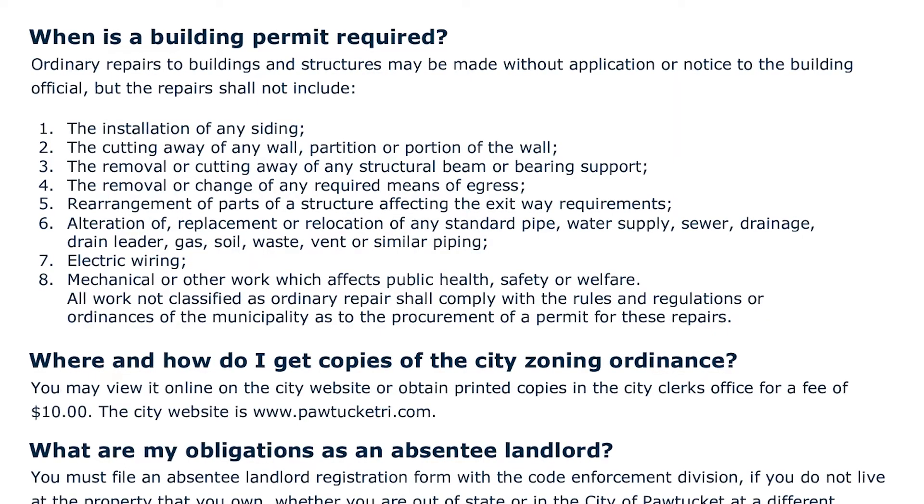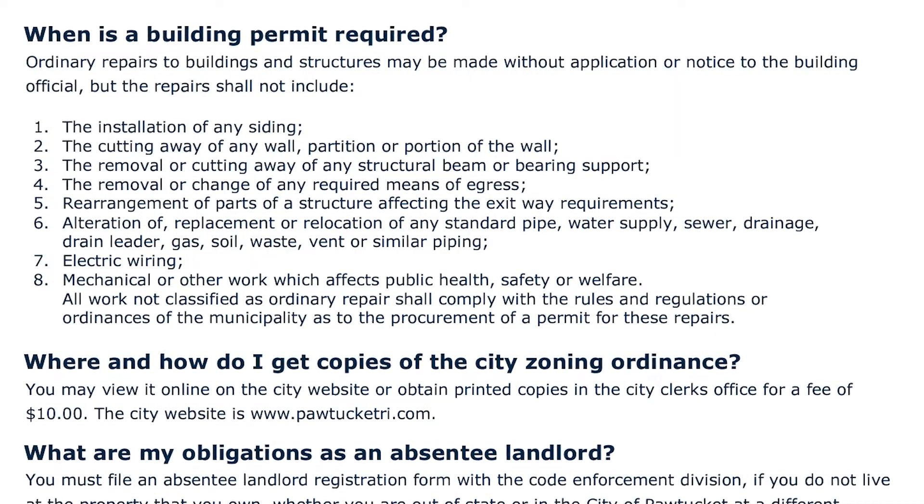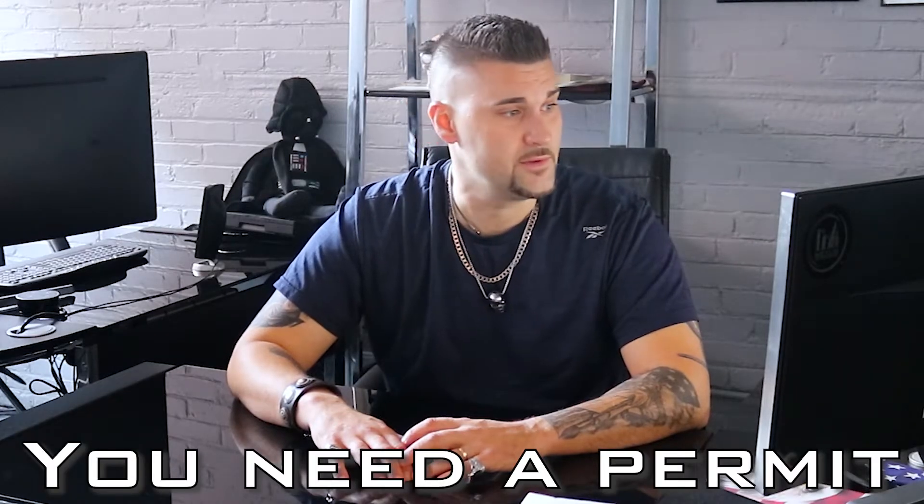Next is the removal or cutting away of any structural beam or bearing support. So if you're in the basement and you're like 'I don't like this huge wooden beam in the center of the room, I'm going to cut it' — you definitely need a permit for that.